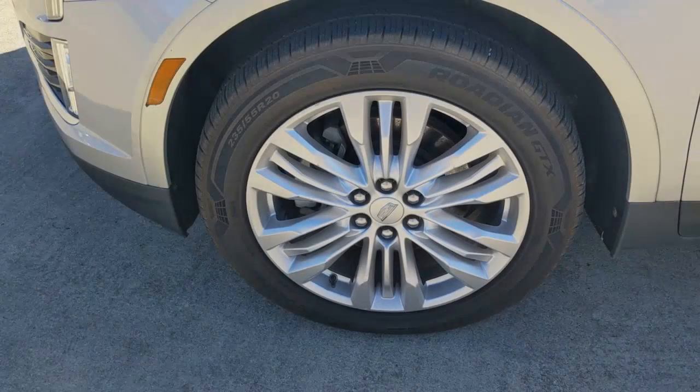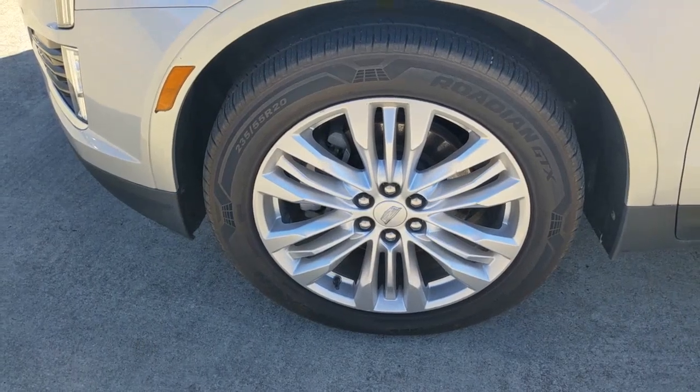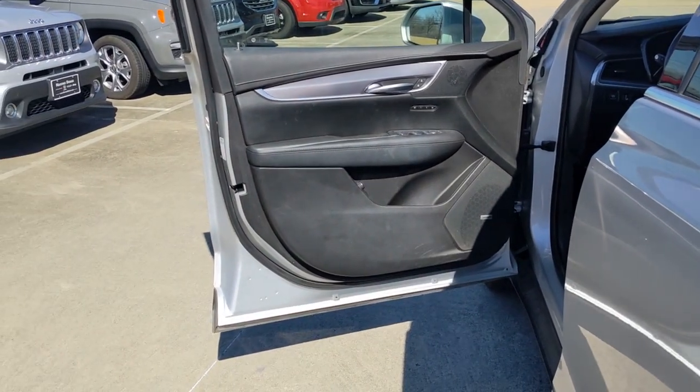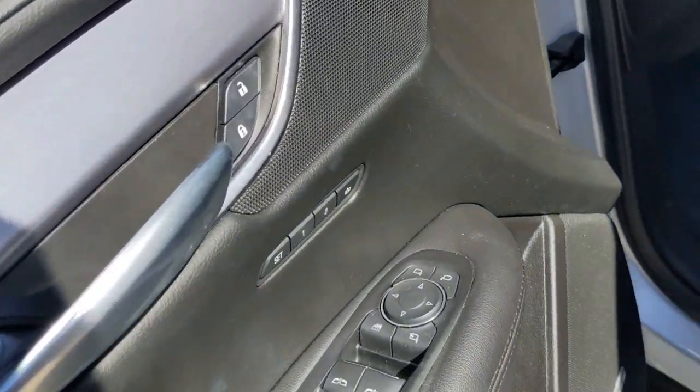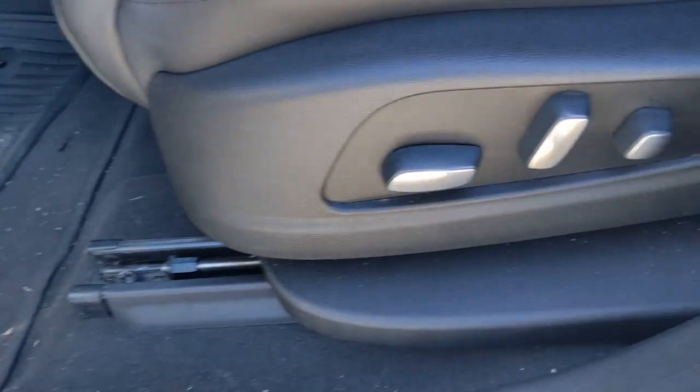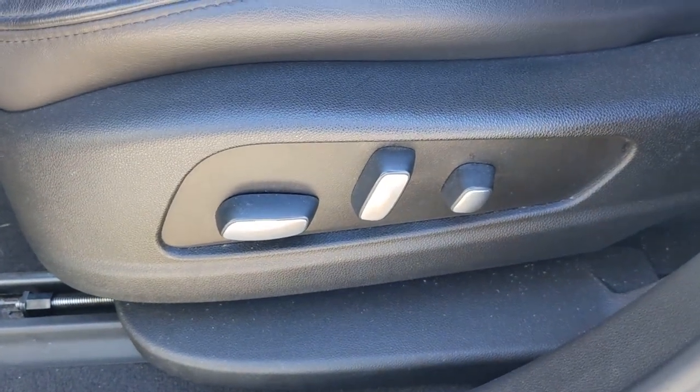These are just some of the great options this vehicle comes with: Panoramic Roof, Lane Departure Warning, Sun Moon Roof, All Wheel Drive, Navigation System, Keyless Entry, Power Passenger Seat, V6 Cylinder Engine, Premium Sound System, Satellite Radio.